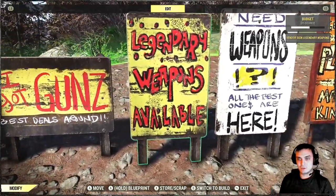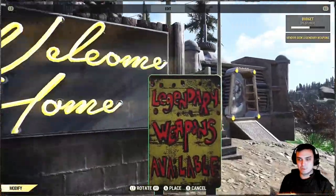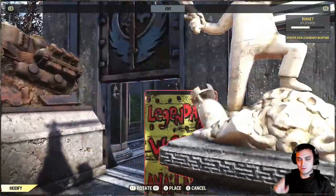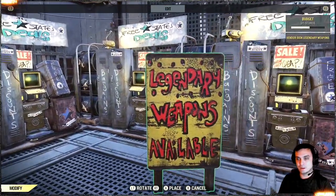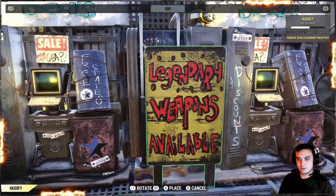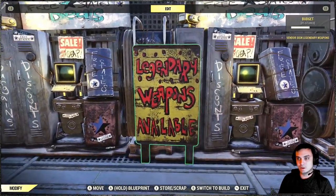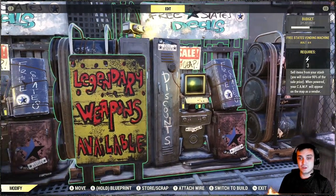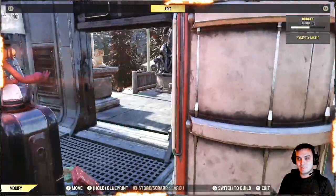Pretty cool to have. For example, if you have a vending machine that sells legendary weapons only, instead of having small letter wall decor signs you can just put something like that and you can tell the guys visiting your camp — hey, this vending machine's got the legendary weapons. There are nine of them and the price is good.